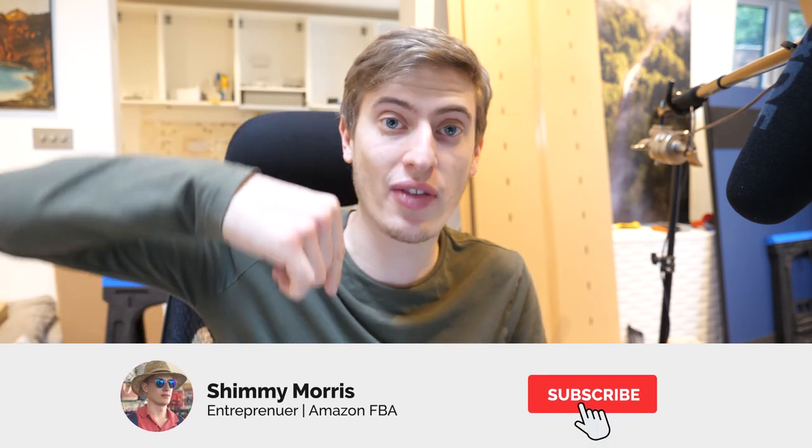Before we get started, please consider hitting that subscribe button just down there if you haven't already. Most of my viewers aren't even subscribed, so hit that button and click the bell notification because I bring a new video every single day and I don't want you to miss any of them.